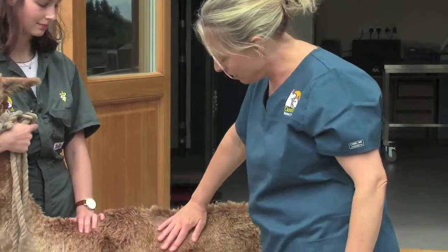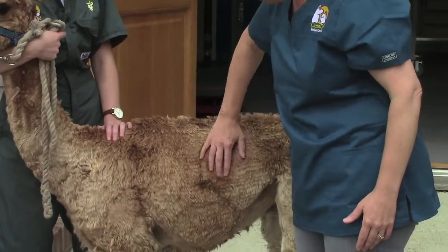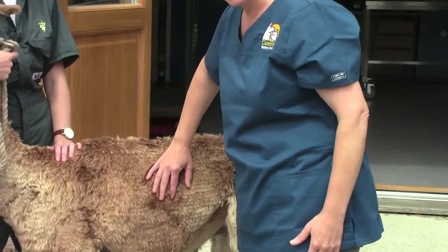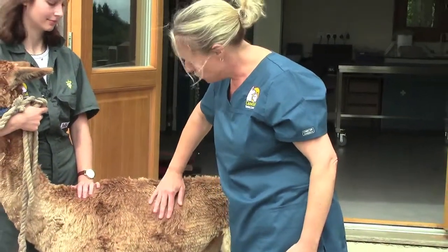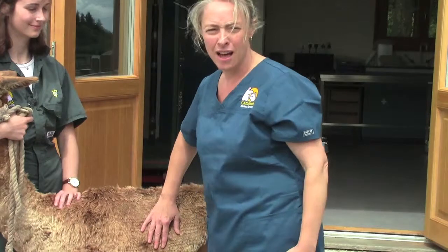Next, we can slide our hand down to the last few ribs at about the same location, not a little bit further back. You can feel the last few ribs under your fingers in that location. What you're feeling for there is muscle between the ribs and also fat cover. You should be able to feel the ribs but not fit your fingers between them. They should feel nice and healthily covered.